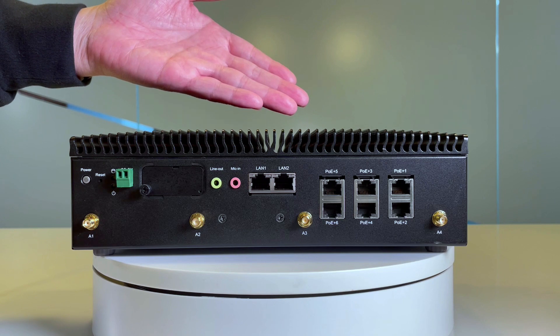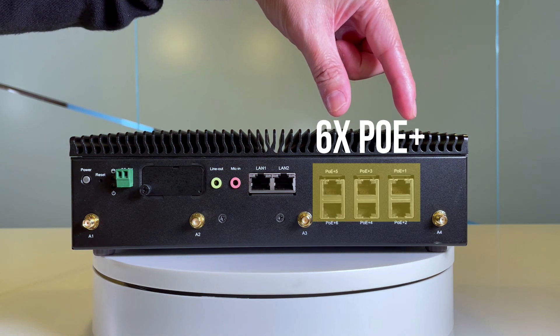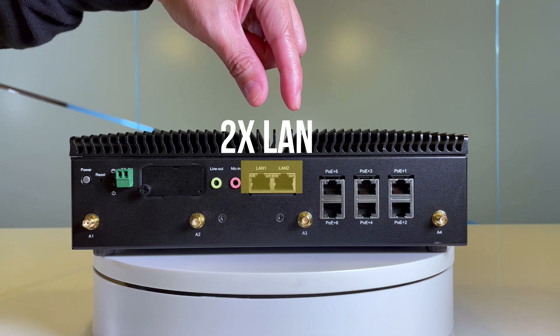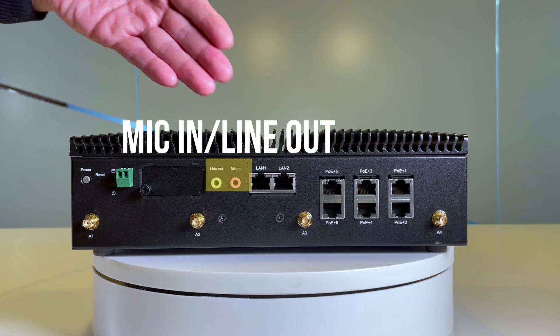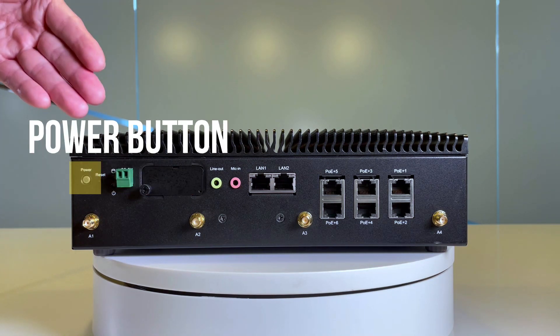On this side of the IIoT i530, you can see there are 6 PoE Plus ports, 2 LAN ports, a microphone in, a line-out, a SIM card slot, DC in power, and a power button.